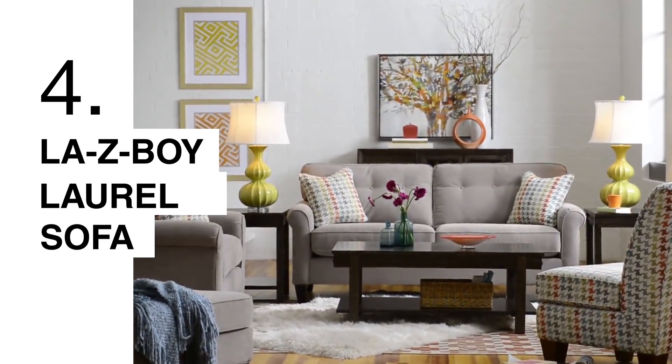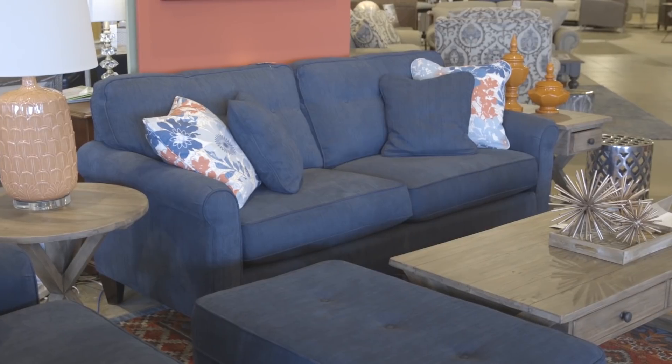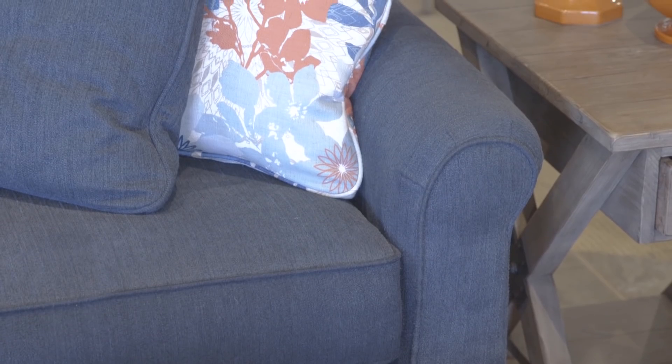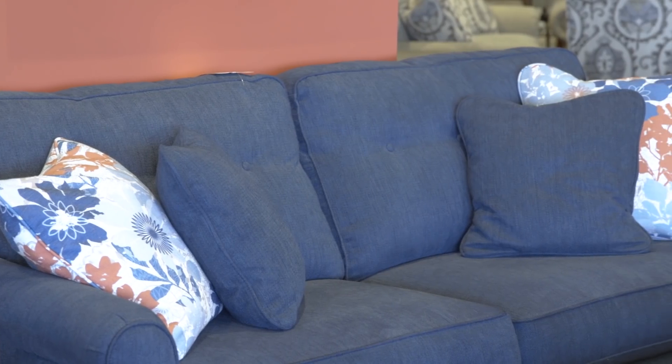The Laurel is another smaller size sofa at only 80 and a half inches wide. It does have a deeper seat and it has a semi-attached back with buttons on the back of the cushion. It also has peg legs on the sofa that allows it to sit up off the floor about six inches.